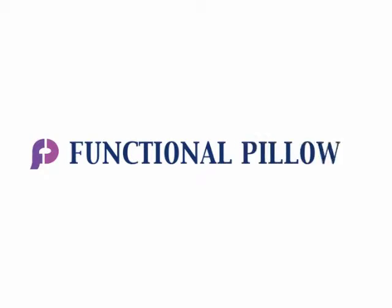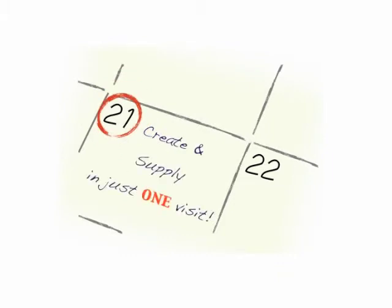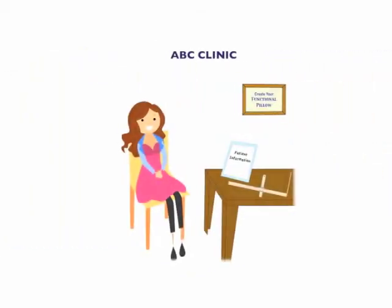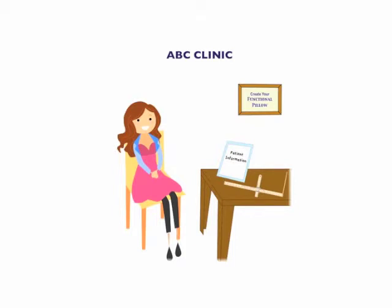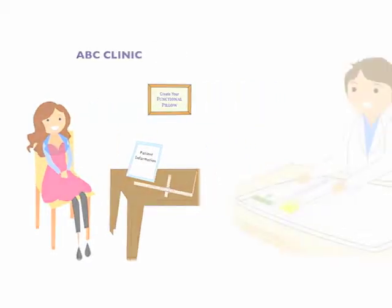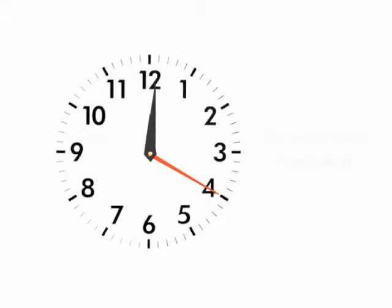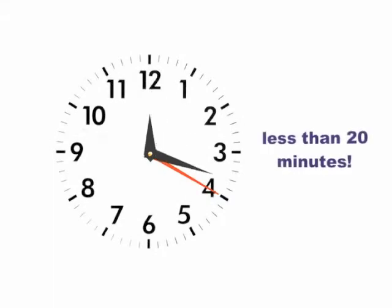Welcome to Functional Pillow's health care provider site, where you'll learn how you can create and supply the functional pillow for your patients in just one visit to your clinic. Patients can come to your clinic where you'll gather their health information and six specific measurements, create and set their made-to-measure functional pillow, and give it to your patients when you're finished. The whole process takes less than 20 minutes and they can receive their pillows the same day.